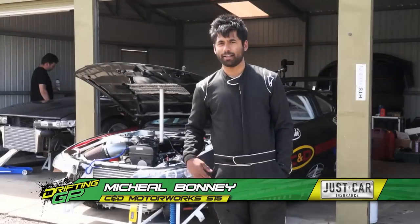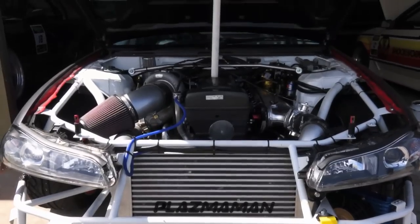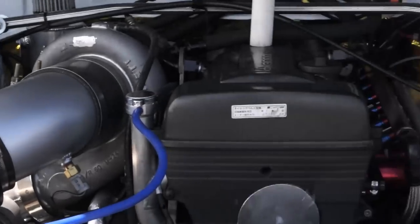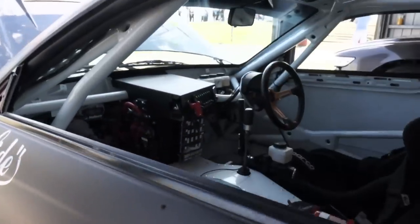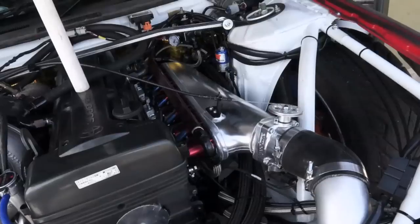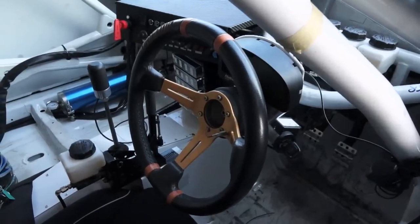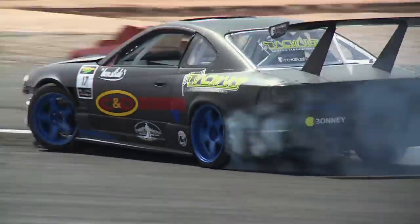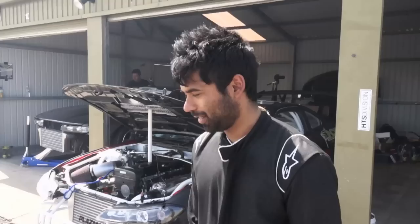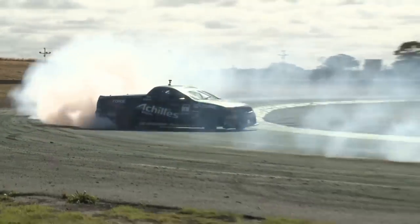This year we're running a totally new car — an S15 with a 2JZ. The engine's been built by C&D Motorworks, all the custom fabrication from Fronteria, done by TrackArt. Brian Krauer supplied all the stroker kit and internals. We changed it because the old car was getting tired, not enough power. So we started fresh from the ground up. The power this car's making for this weekend is about 450 kilowatts.